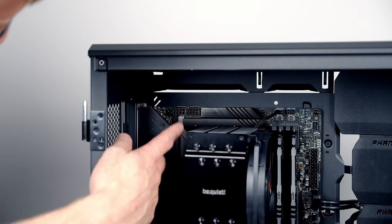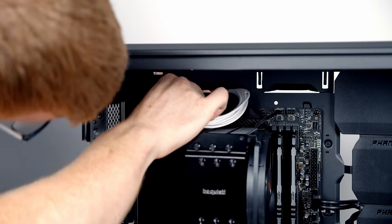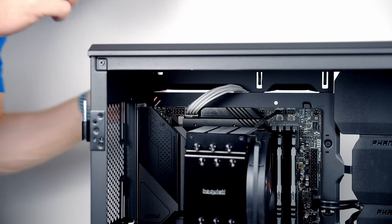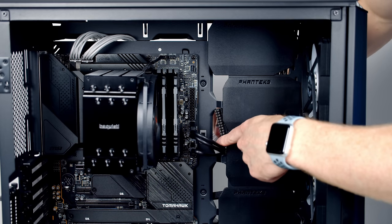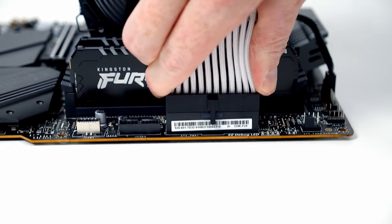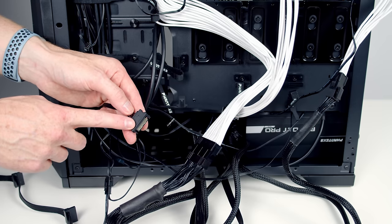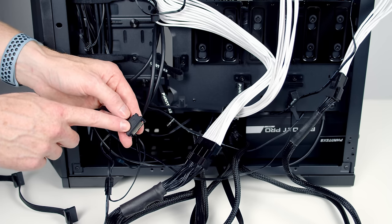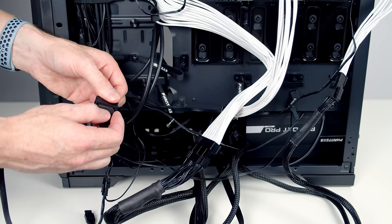Bring the two 8-pin EPS cables through the cutout at the top left of the case and plug them into the CPU power headers. Then bring the 24-pin cable through its cutout and plug into the motherboard — use the cable combs to tidy it up. Finally, connect the SATA cable coming from the case to the SATA cable from the PSU by joining the L-shaped connectors — this powers the RGB hub, so without it you won't be able to control the RGB.